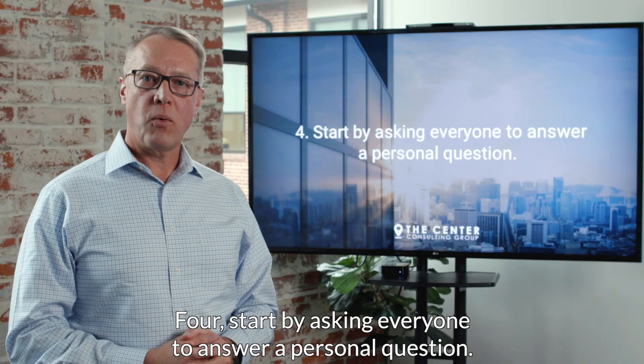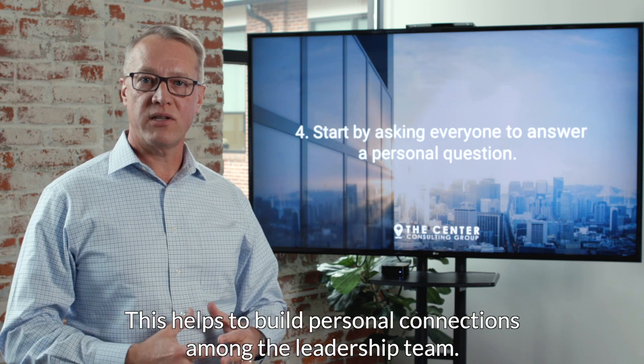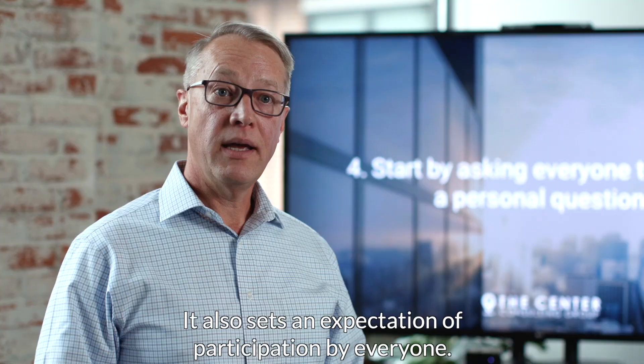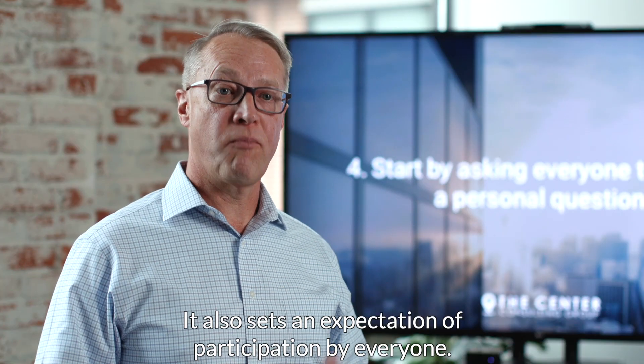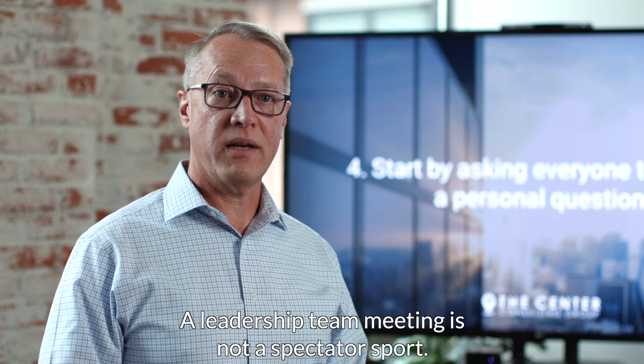Fourth, start by asking everyone to answer a personal question. This helps to build personal connections among the leadership team and sets an expectation of participation by everyone. A leadership team meeting is not a spectator sport.